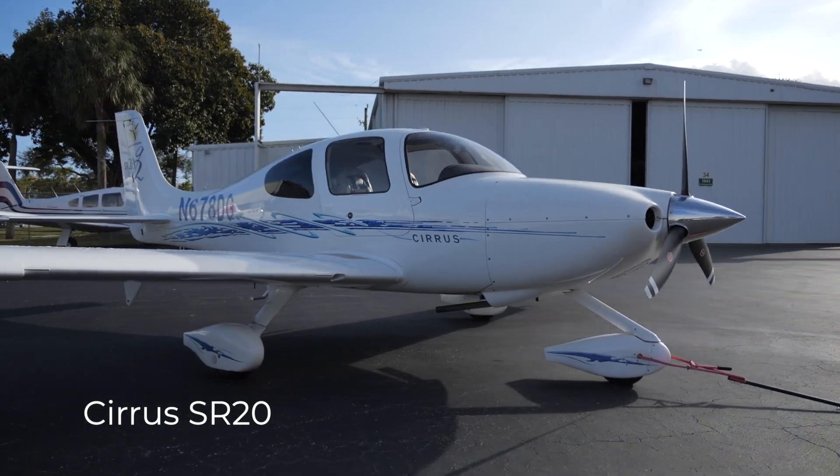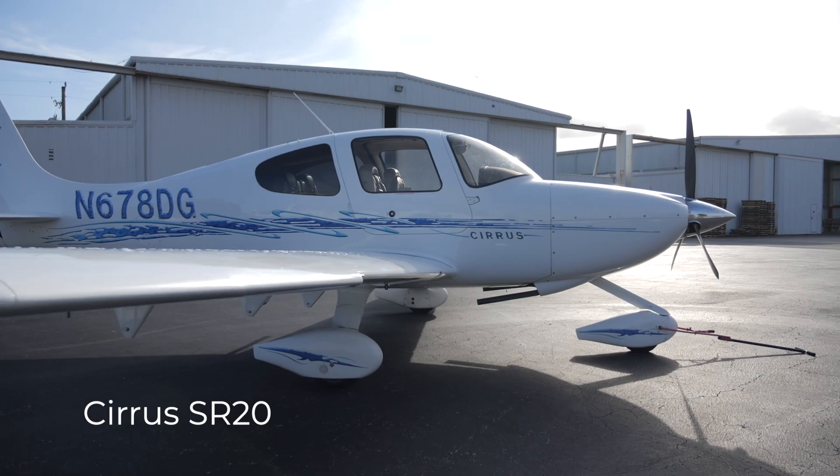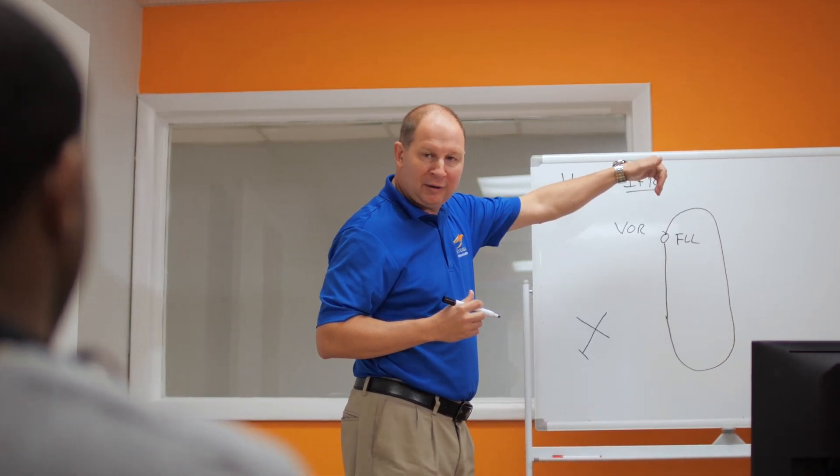We also have two Cirrus aircraft equipped with state-of-the-art technology for the demand of instrument pilots today. And last but not least, we have the most experienced management team as well as the finest flight instructors to teach the instrument course to you.